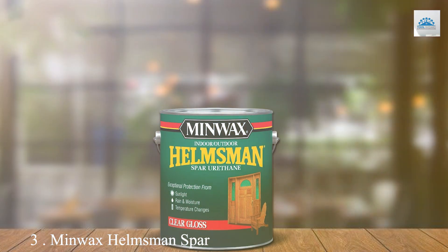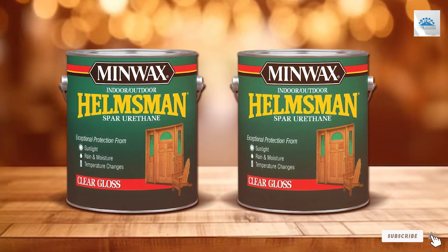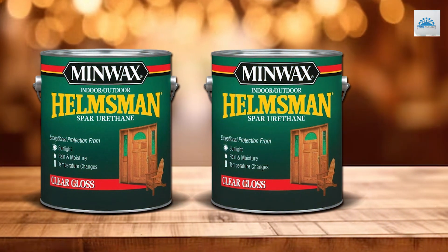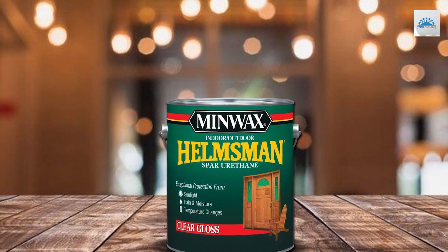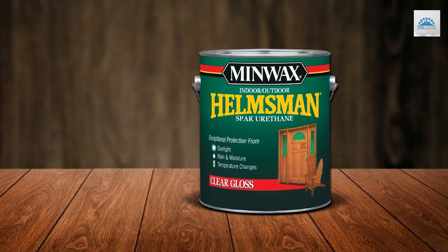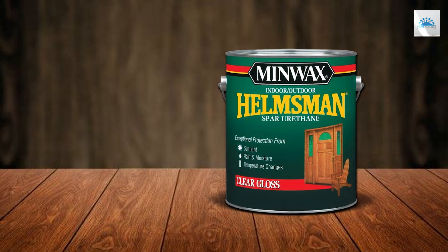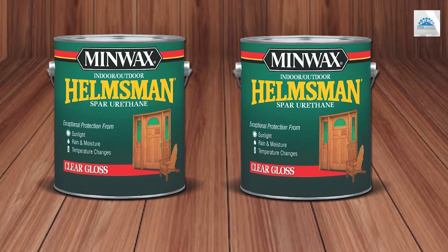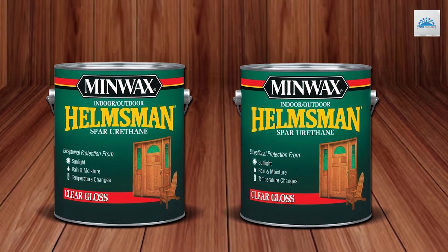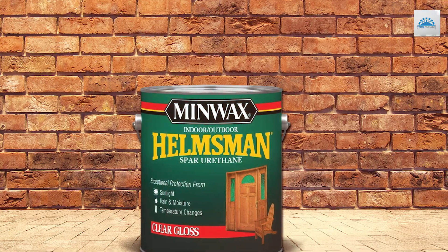Number 3: Minwax Helmsman Spa Urethane is synonymous with protection and shine, offering a gloss finish that brings out the innate beauty of wood while shielding it from the elements. Its superior formulation provides a robust barrier against moisture, UV light, and temperature changes, making it an ideal choice for marine applications, as well as exterior doors and windows. The quality of Minwax Helmsman Spa Urethane is evident in its usability and durability. It's designed for ease of application, flowing smoothly onto wood surfaces and drying to a hard, protective coat that maintains its gloss and integrity over time. This varnish is not just about aesthetics — it's about providing a durable shield that extends the life of wood surfaces exposed to harsh marine conditions.